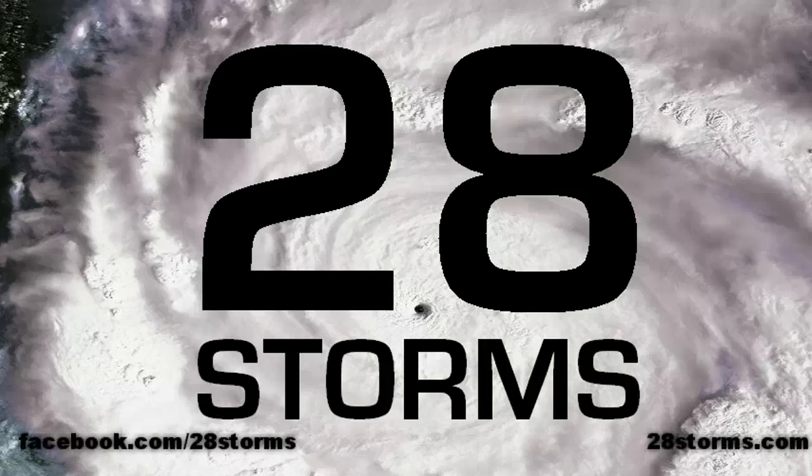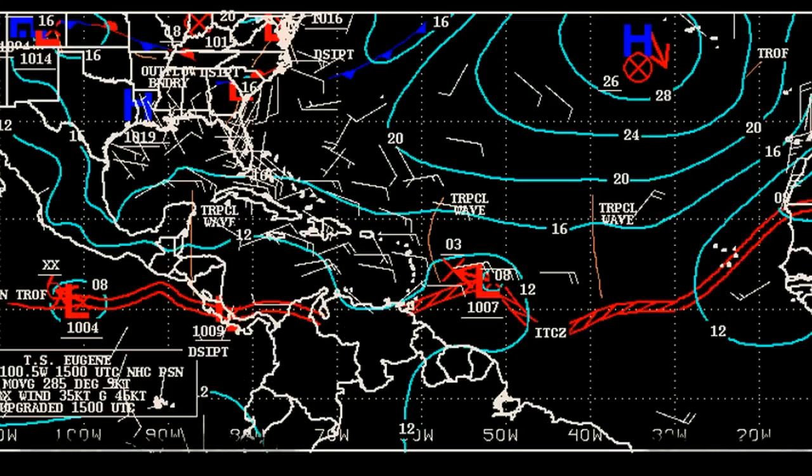Welcome to the 28storms.com tropical weather update for Sunday July 31st. The tropical disturbance just to the east of the Lesser Antilles will be the main focus. Before we look at any satellite data, the surface chart outlined by the Tropical Analysis Forecast Branch shows the tropical wave approaching the Lesser Antilles. It's not until you go further east, between 50 and 55 degrees west, that we find our 1007 millibar surface low.